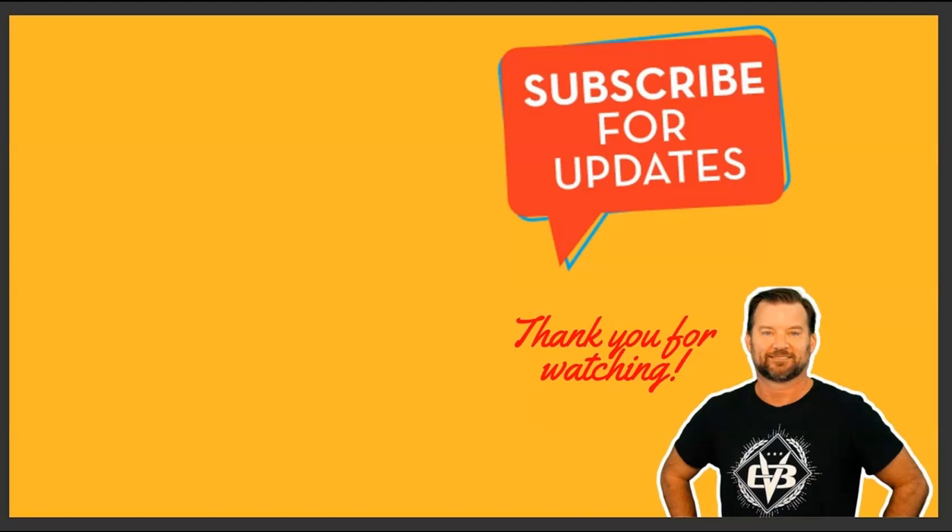Anyway, appreciate it. Thanks. Make sure and hit the subscribe button. If you have any comments, leave them and I'll be glad to answer them. If you have more questions about buying, selling, buying foreclosures, investing in real estate, hit me up. Thanks guys.